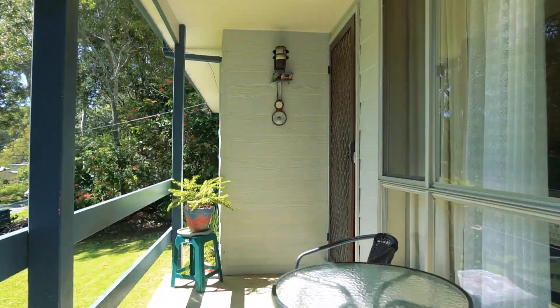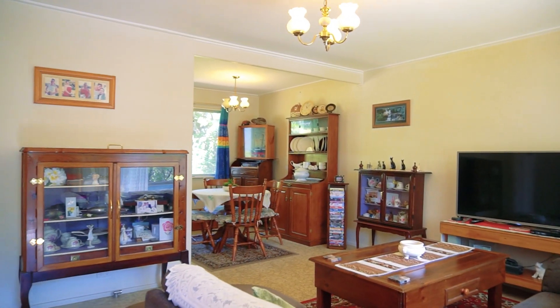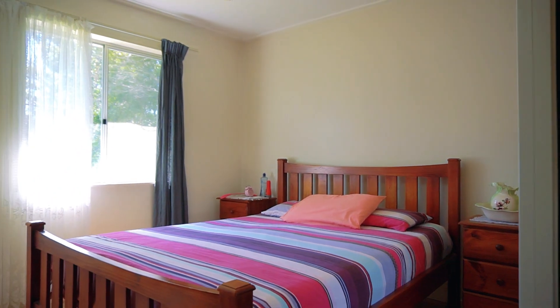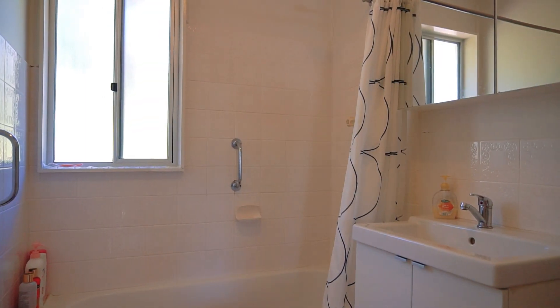You step inside off the beautiful sun-drenched veranda at the front here. Lounge room area, you've got vinyl flooring all throughout the property. Dining room, your kitchen area, three bedrooms down here, two with built-ins. Bathroom, laundry, access out to the backyard — nice backyard.